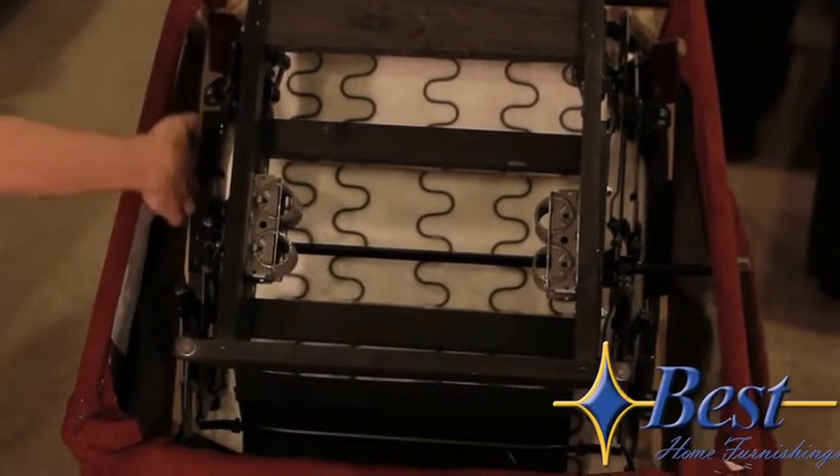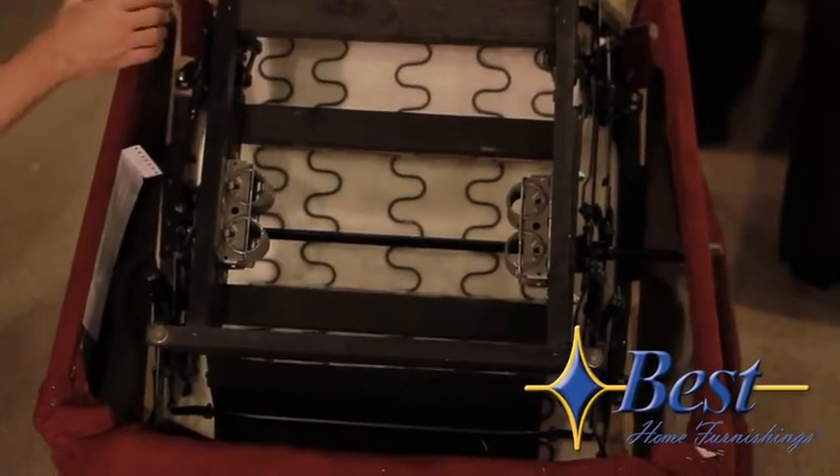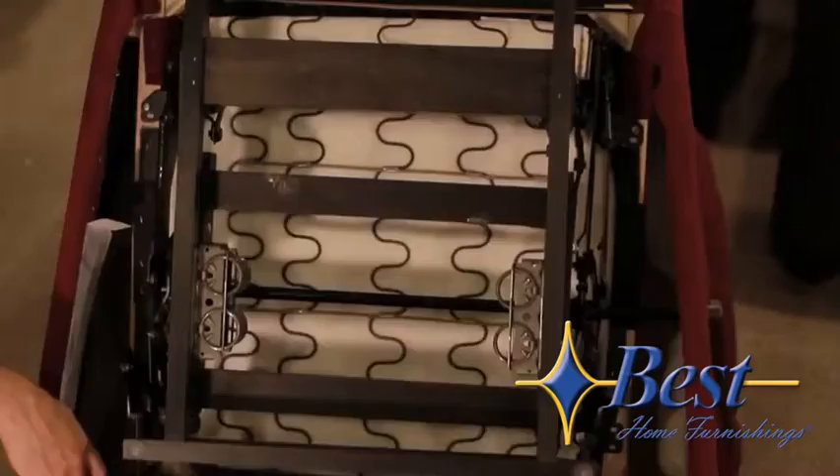Here you'll notice we have a solid hardwood frame all the way around. We have corner blocks, and coming down here you'll see these metal truss plates in the all-important front corners.